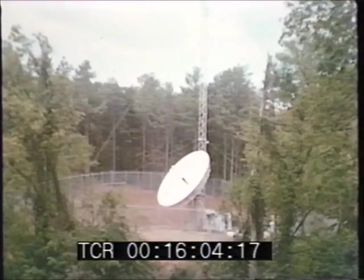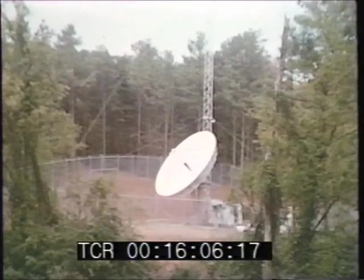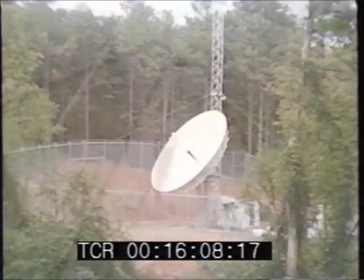Now by means of videotape, let's go tour the site of the new earth station nestled in the woods of northwest Atlanta.